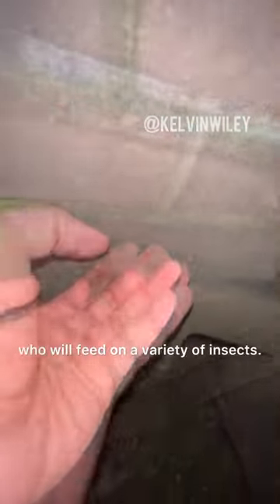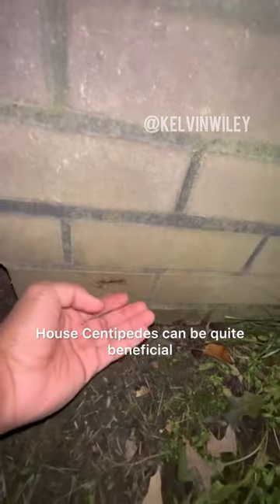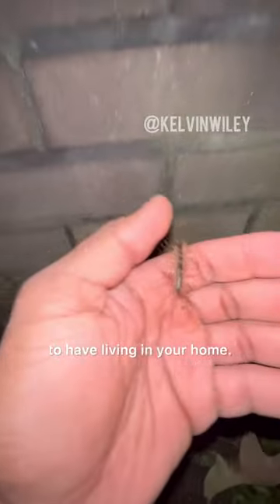Like all centipede species, they are venomous predators who will feed on a variety of insects. Because of this fact, house centipedes can be quite beneficial to have living in your home.